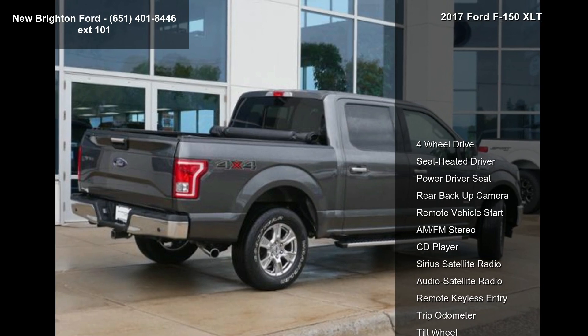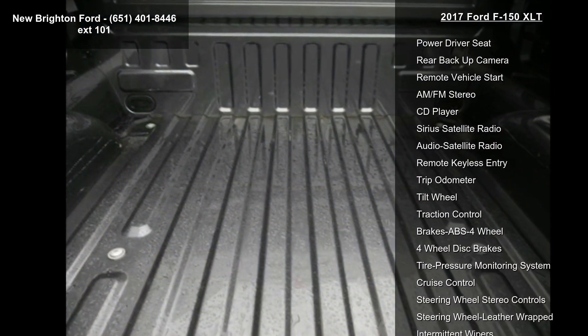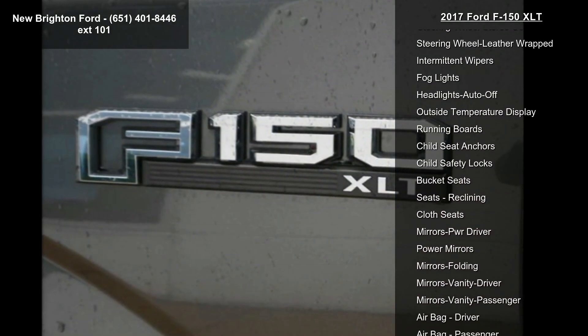Some of the top features included with this vehicle are four-wheel drive, heated driver seat, power driver seat, rear backup camera, remote vehicle start, AM FM stereo, CD player, Sirius satellite radio and audio satellite radio.